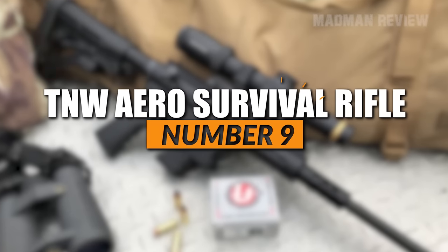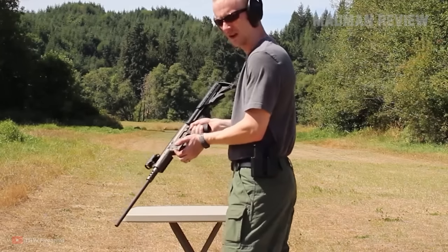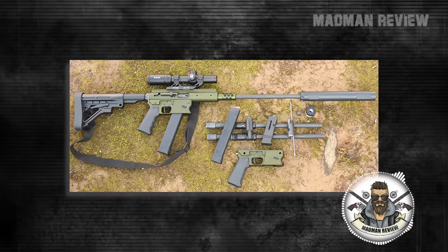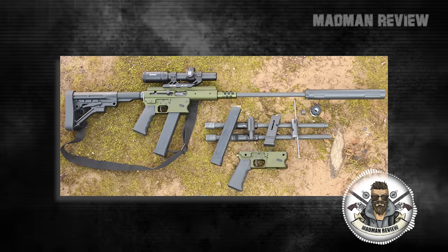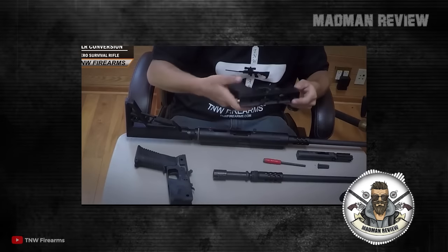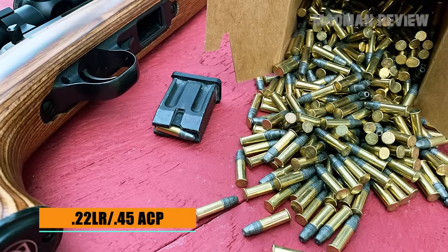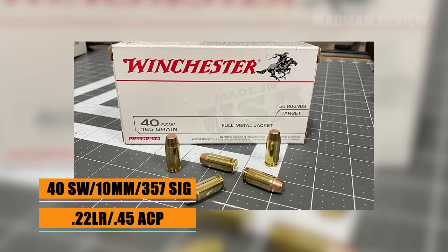Number 9: TNW Aero Survival Rifle. Preppers like the concept of pistol-caliber carbines that allow for the shared use of ammo between the sidearm and the long gun. This is exactly the market TNW has targeted with the Aero Survival Rifle. It is not bound to just 9mm — it comes with quick-change barrels and a blowback action, allowing use of many different chamberings, including .22 long rifle, .45 ACP, .40 Smith & Wesson, 10mm, and even .357 SIG.